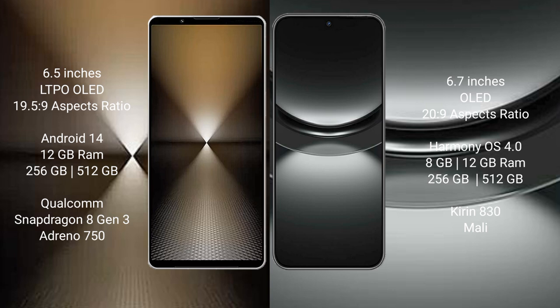Sony Xperia 1 Mark 6 runs on the Android 14 operating system. Huawei Nova 12 runs on the HarmonyOS operating system.